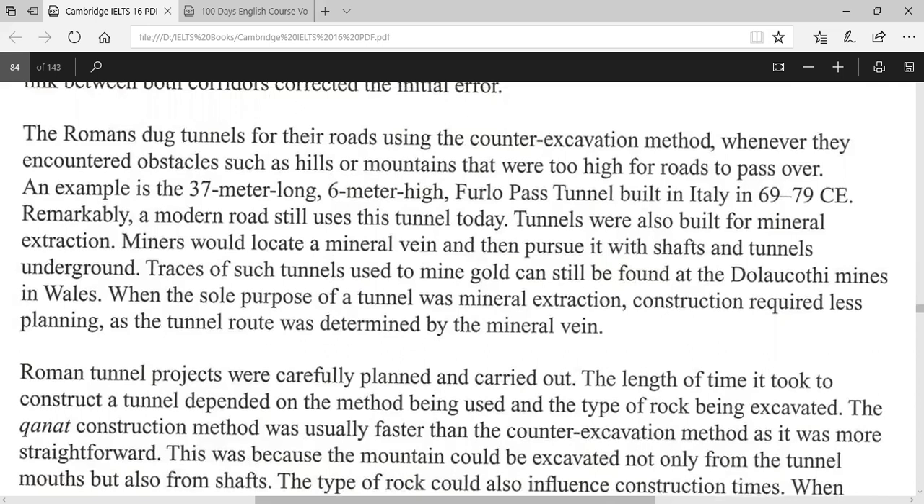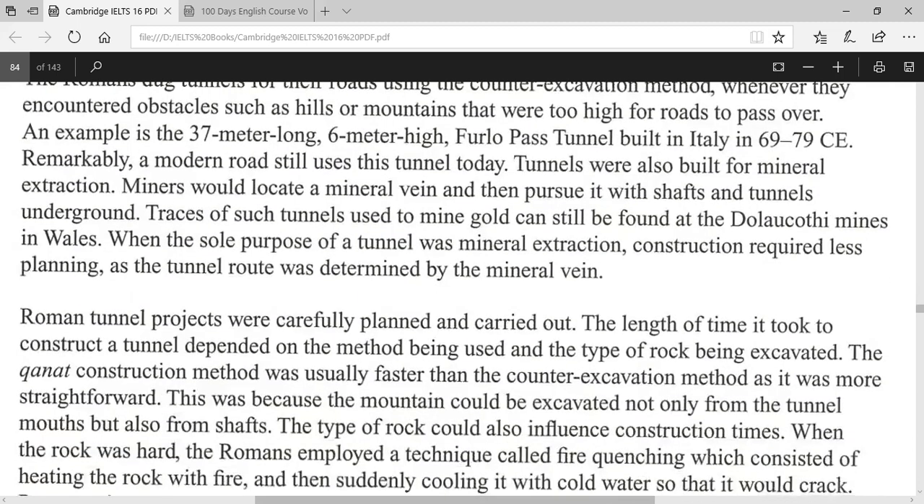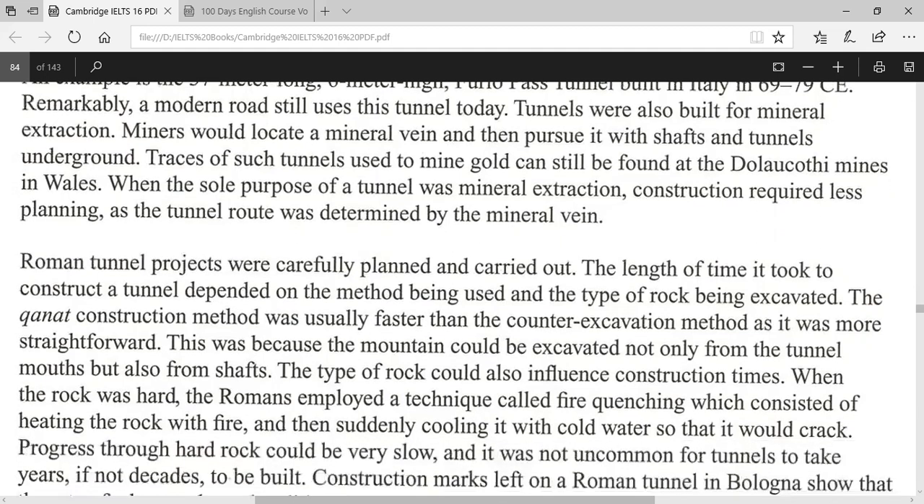The Romans dug tunnels for their roads using the counter-excavation method whenever they encountered obstacles such as hills or mountains that were too high for roads to pass over. An example is the 37-metre-long, 6-metre-high Furlo Pass Tunnel, built in Italy in 69–79 CE. Remarkably, modern roads still use this tunnel today.